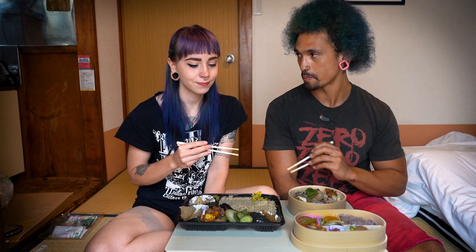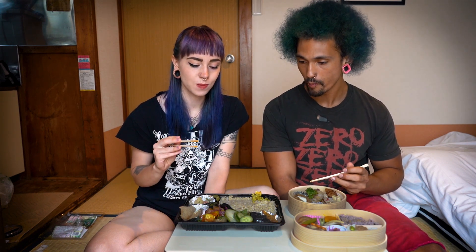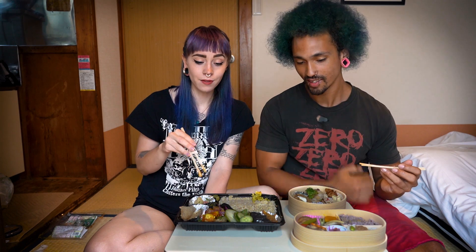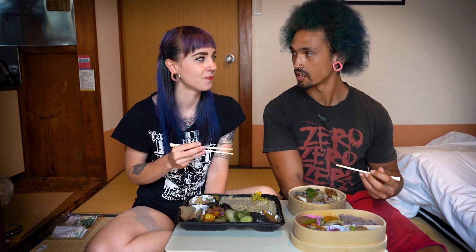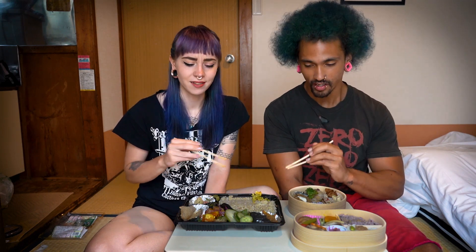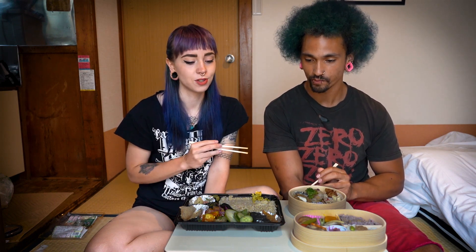For taste, I would give it a 9 out of 10 just because of the couple things I can't say I love. But everything I do love in this, I really love. I'd give it a 9. For value, that's a 10 — easy 10. This is huge, 600 yen, that's super cheap.